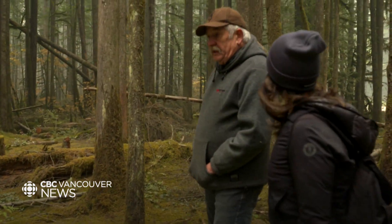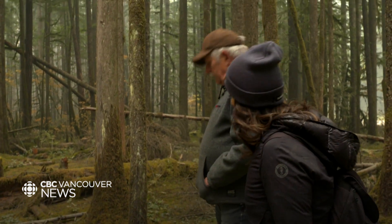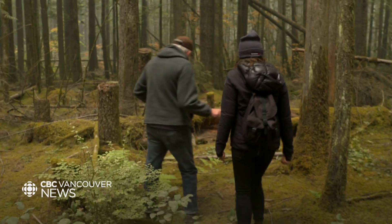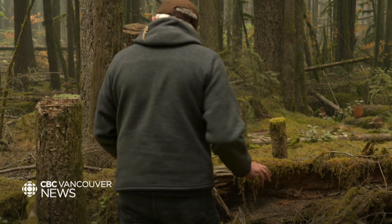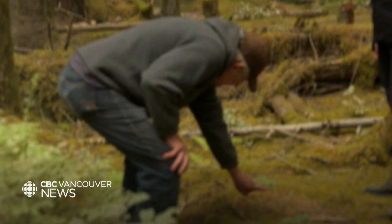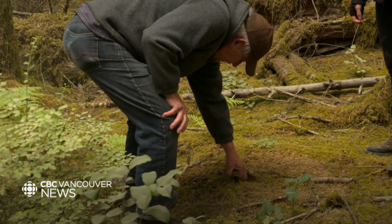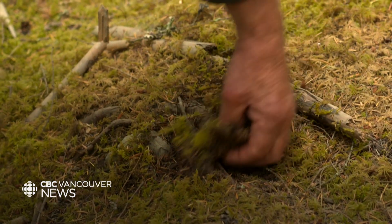And this year, unfortunately, nothing. Where would you normally be looking? Well, when you want to find the pine mushrooms, when you walk through the pine mushroom areas, you see little bumps — underneath the moss. It's so dry. That's where they usually grow; underneath the moss, they come up.